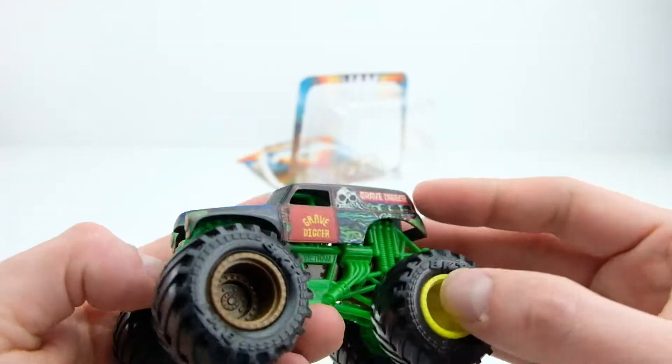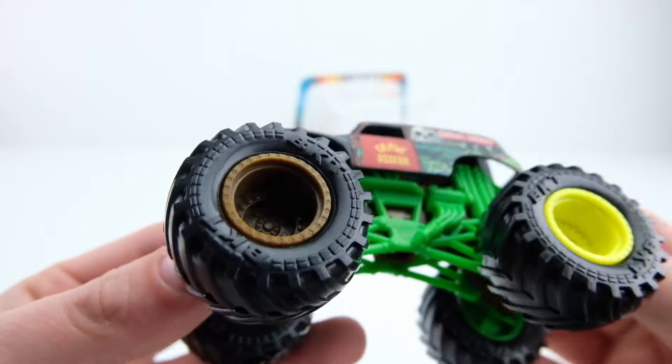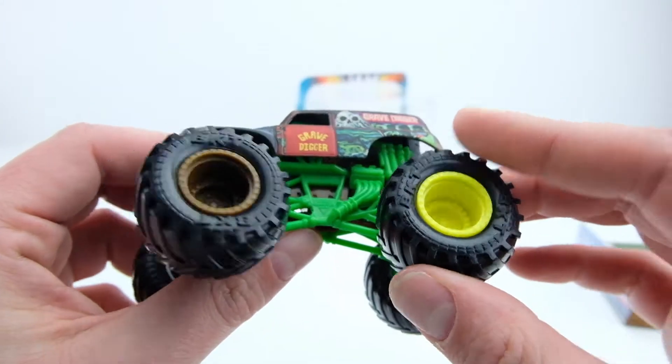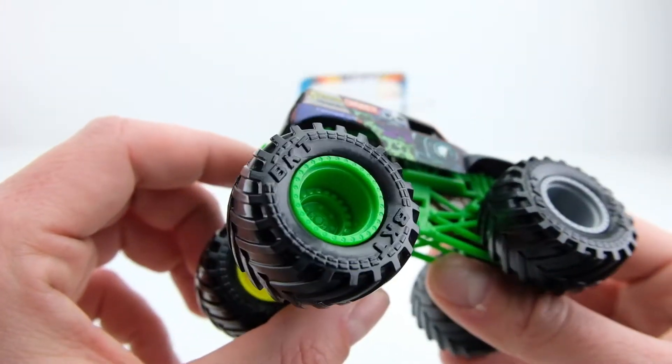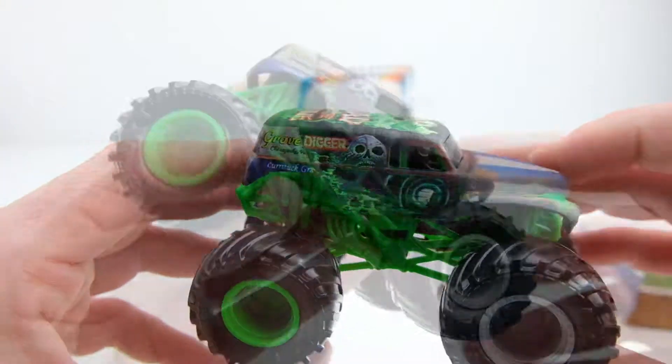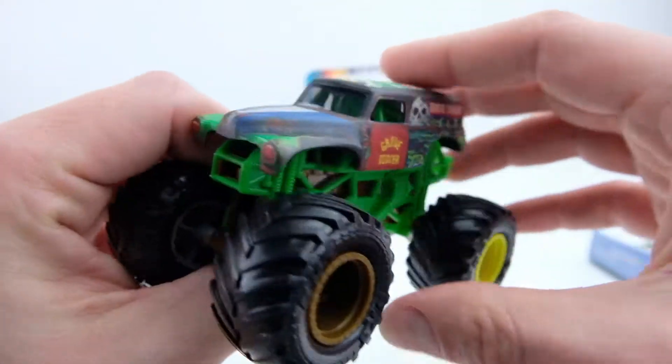Look at that! Yes, and it's got the green Grave Digger door on it too. That is sick. So look - you can see one tire is like neon yellow, the other one is like metallic brown, there's a gray, and there's like classic Grave Digger green. So this has four different colored wheels on it. That is so cool.